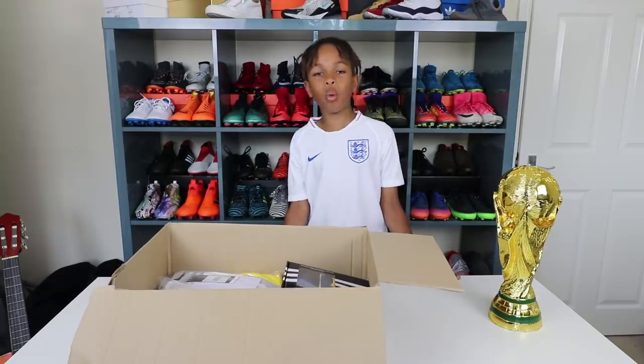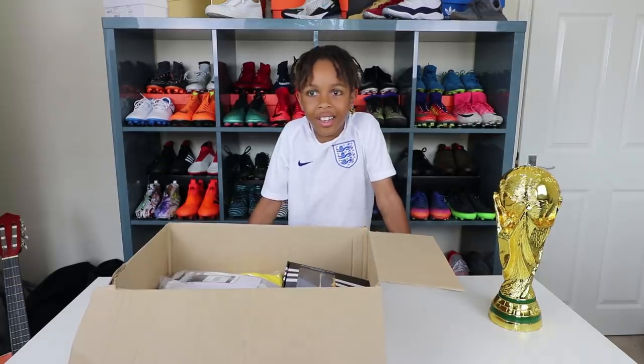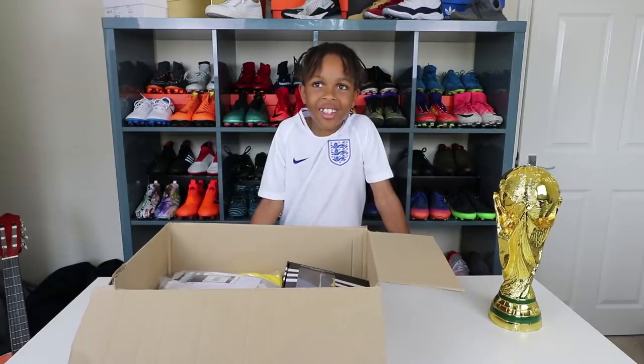What's up guys, it's Tex Kinney today. I'm back with a World Cup football kit unboxing. World Cup kit unboxing. Yeah, there's loads of kits in here. There's loads of football kits in there, isn't there? I can't believe it.